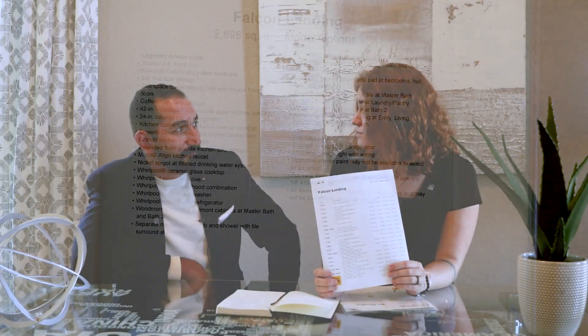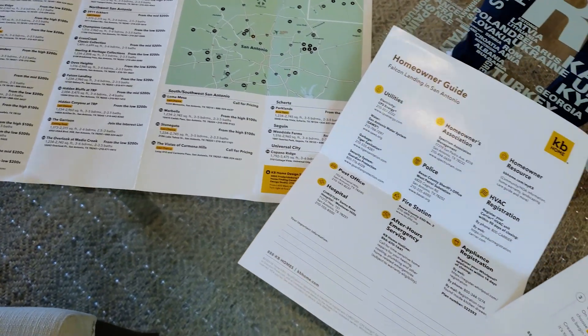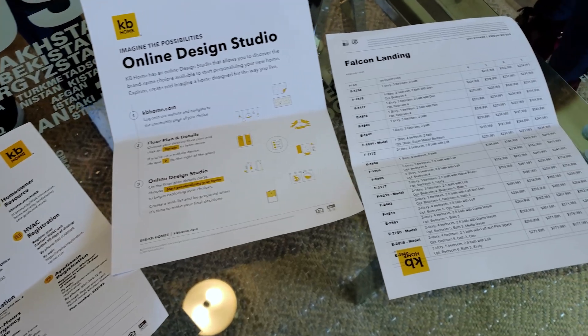Thank you for watching until the very end — this is where it gets really good. We're going to talk about prices and floor plans. We are at KB Homes Falcon Landing, just outside Loop 604 right off Calavar Road. This neighborhood is almost fully sold and constructed. KB Homes has provided a map of all their communities in San Antonio and surrounding counties where they're building — you can find this all online. They'll give you the subdivision name, floor plans, and pricing.